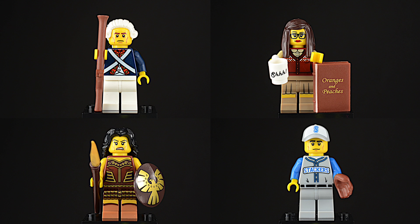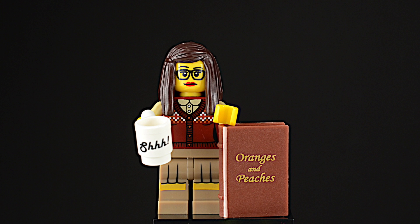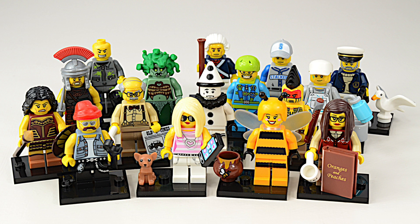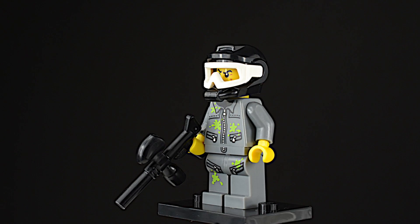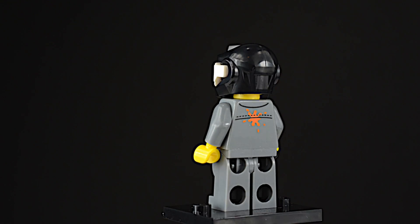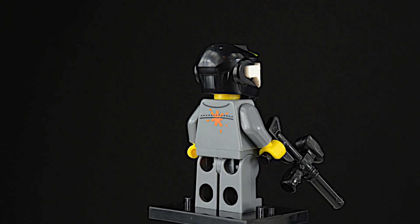The winner of last week's Minifigure Monday is the librarian. This is the last batch of our Series 10 collectible minifigures. It looks like the paintball player has taken lots of hits, including some friendly fire on his back.